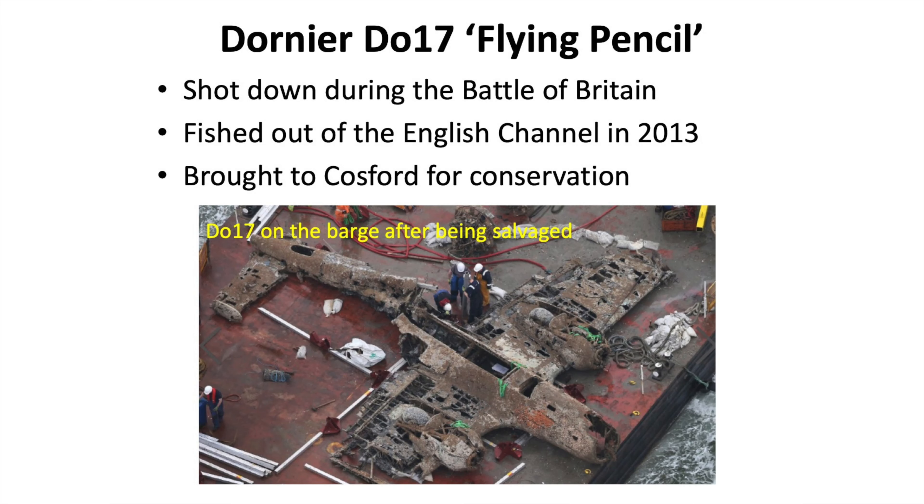One of the items that came to us was the last remaining Dornier DO17 Flying Pencil from World War II. This was plucked out of the English Channel near the Goodwin Sands. This shot shows it on the barge. When it was brought to Cosford it was placed in a polytunnel where a weak solution of citric acid was passed over it in order to try to neutralize any active corrosion.